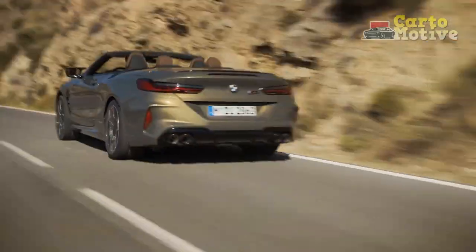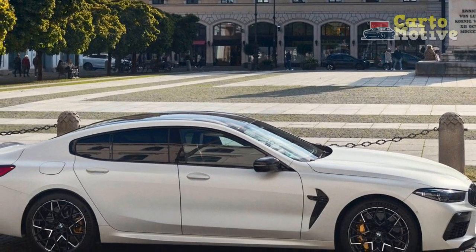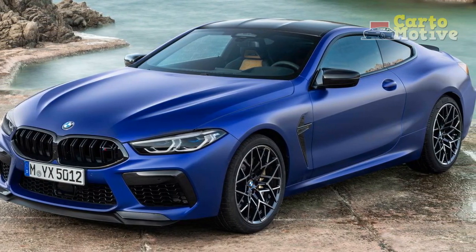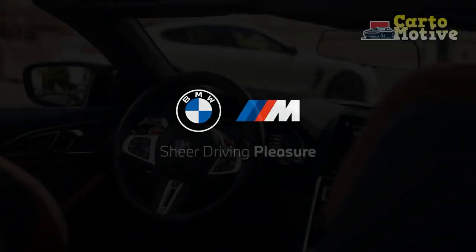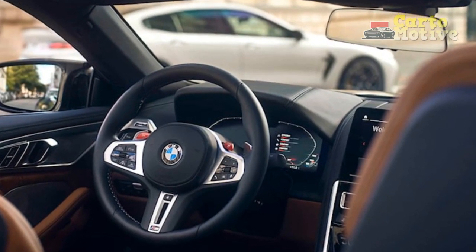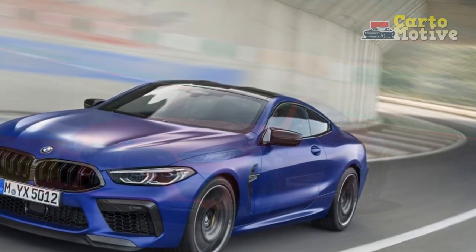Other aesthetic tweaks include M Shadowline inserts on the BMW Icon adaptive LED headlights and BMW M50 years bespoke emblems that honor the 50th anniversary of BMW M. The interior also gets some TLC for 2023 with the addition of a new leather/alcantara color combination of black and Seca Orange. M-carbon bucket seats can now be added featuring heating and power adjustments. Finally, a larger 12.3-inch center display screen replaces the 10.25-inch unit from the previous model year.